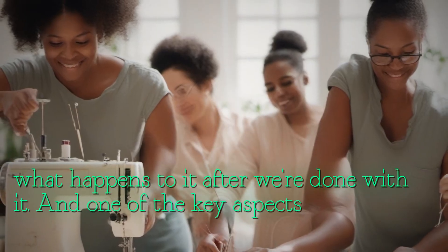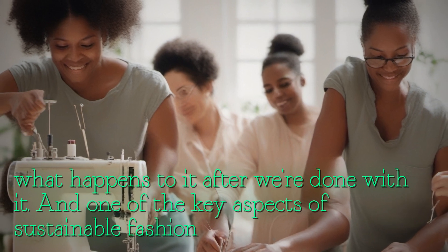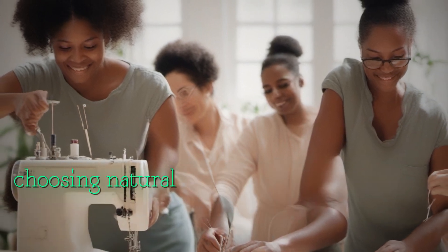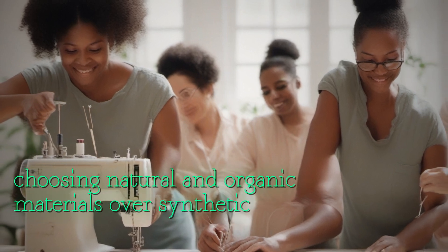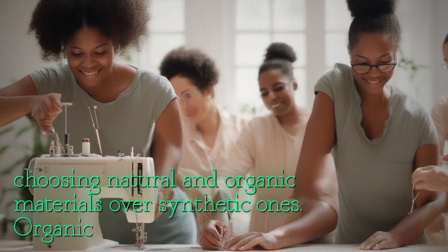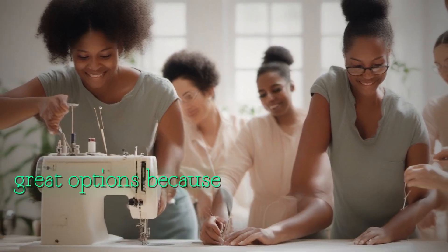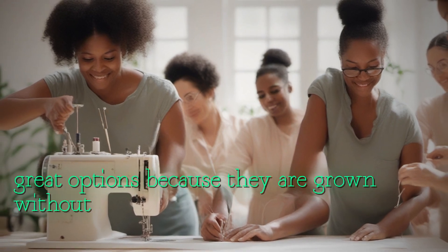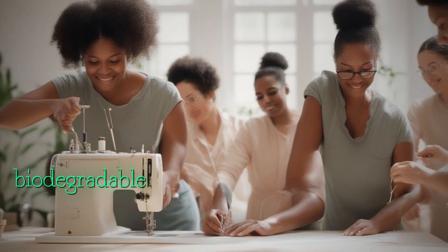One of the key aspects of sustainable fashion is choosing natural and organic materials over synthetic ones. Organic cotton, hemp, and bamboo are great options because they are grown without harmful pesticides and chemicals, and are biodegradable.